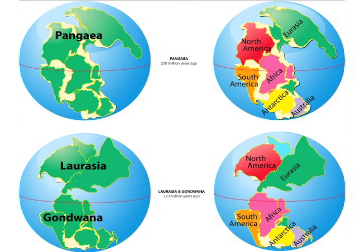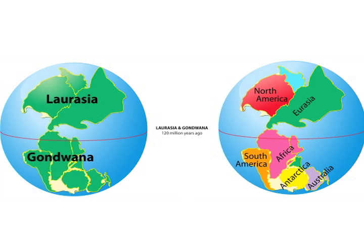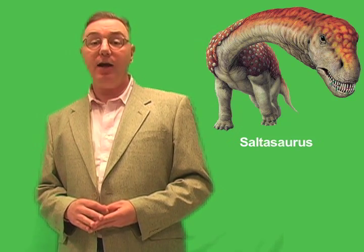Pangaea was made up of two larger connected land masses. There was a southern region called Gondwana, or Gondwanaland, and a northern region called Laurasia. Gondwanaland included what is now Africa, Antarctica, Australia, India, and South America. Laurasia consisted of what is now Europe, Asia, and North America. Pangaea began to break up about 200 million years ago, and Laurasia separated from Gondwanaland in the South.